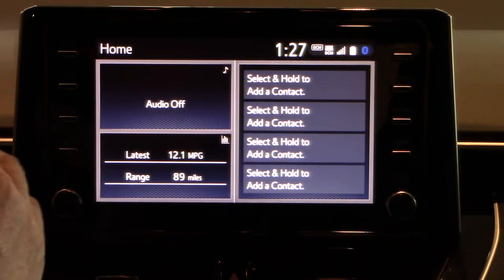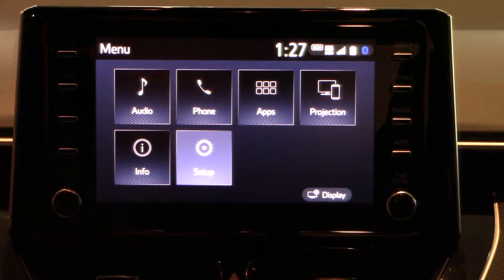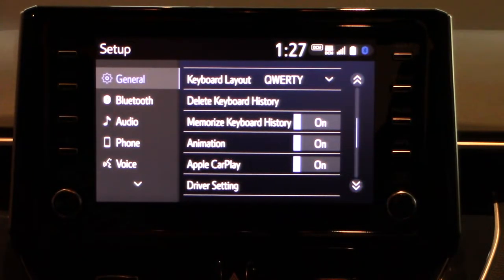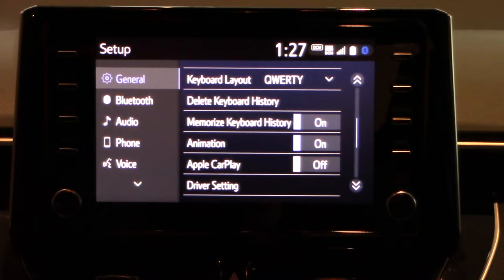So we want to go to the menu and click Setup. Now you want to make sure that the Apple CarPlay feature is on. Scroll down and you'll see the option for Apple CarPlay. It may be in the off position — you'll just want to make sure that it's in the on position.